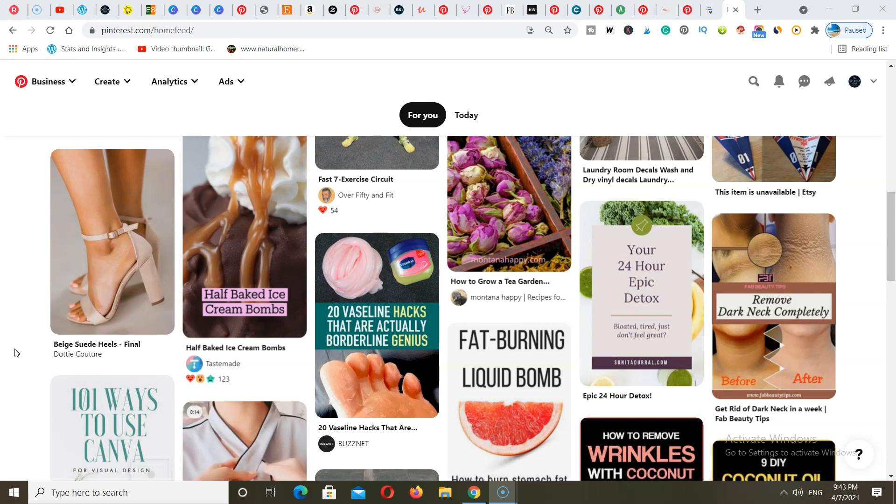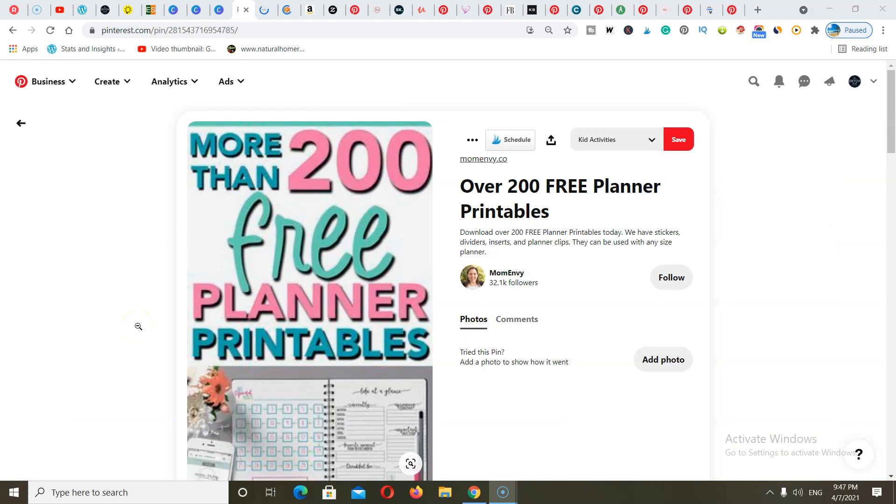Subscribe to this channel because I'm going to be putting out a lot of amazing tutorials and videos for you. So let's get started. First on my list is selling printables, planners, and journals on Pinterest. This is a huge market and a lot of people are making a killing just by creating planners and printables and using Pinterest as a platform to drive customers back to their websites to make sales.